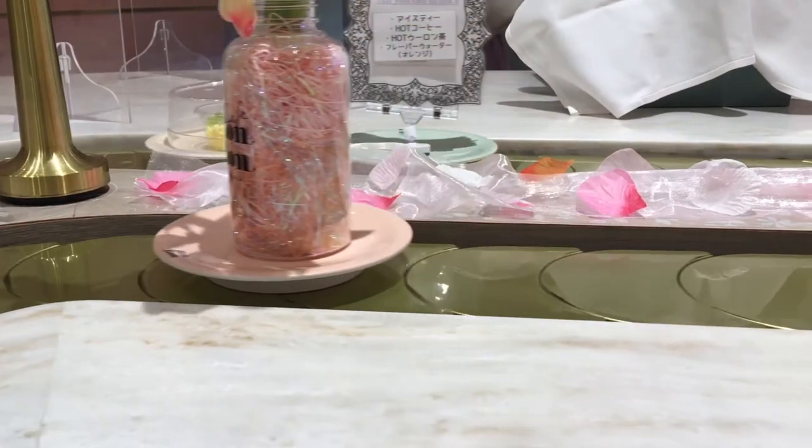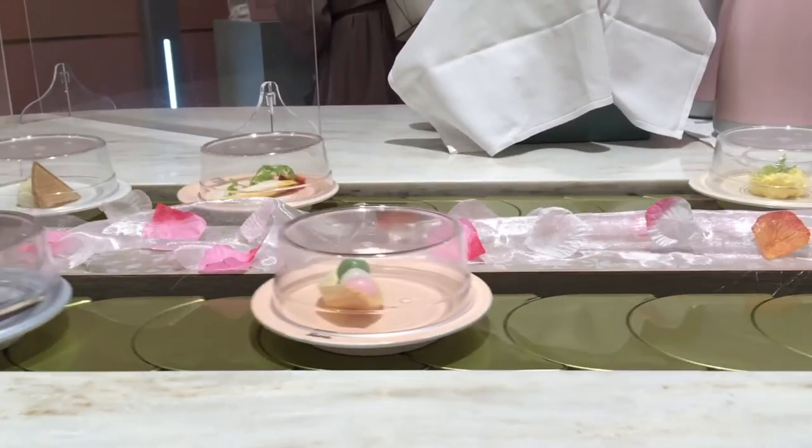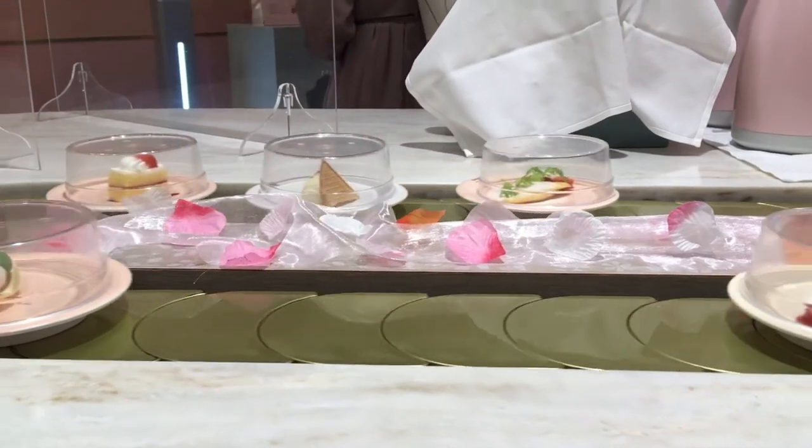The cafe also offers some savory options like potato chips and egg salad, which is great because 40 minutes of just desserts is a lot of sweets.